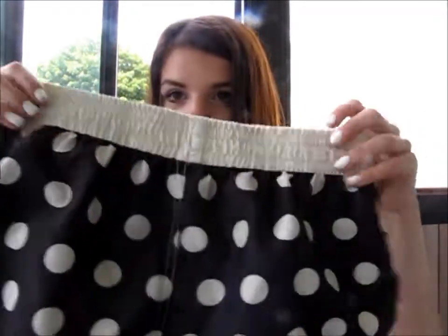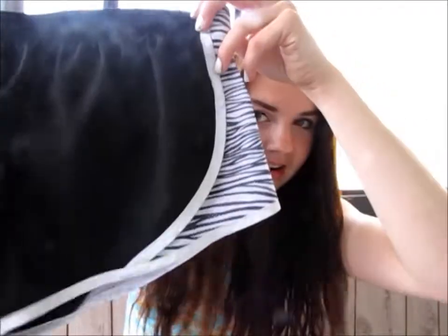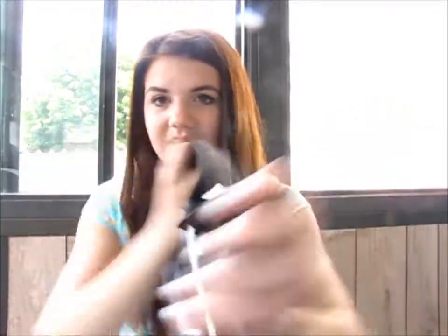I also have these shorts from Blue Notes — they're just like little polka dot shorts. And I have Target — I've got zebra and stuff. And then I have these ones, which are just from Walmart, they're just like rainbow or something, they're just random.